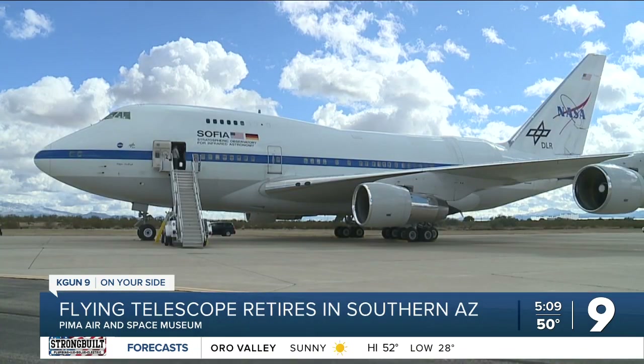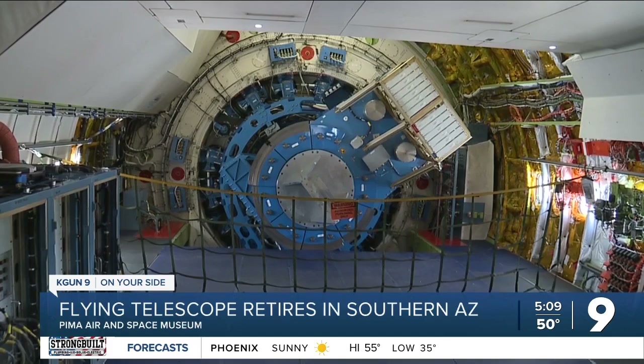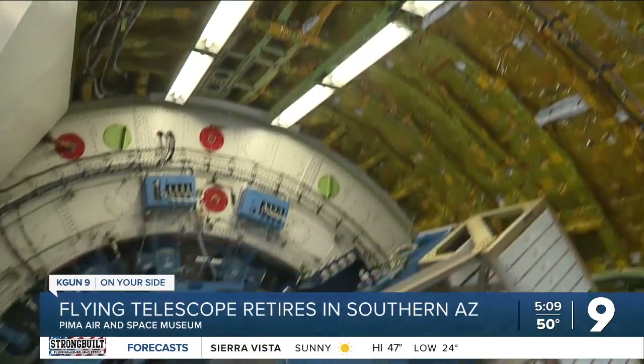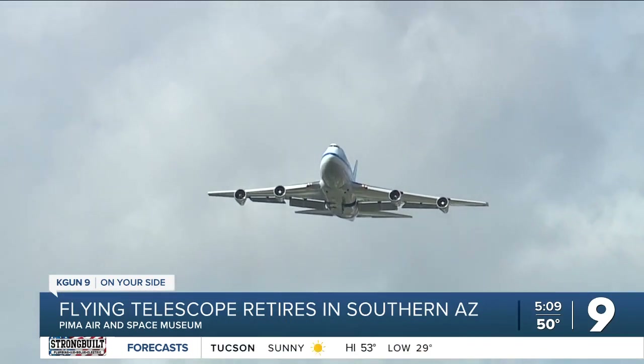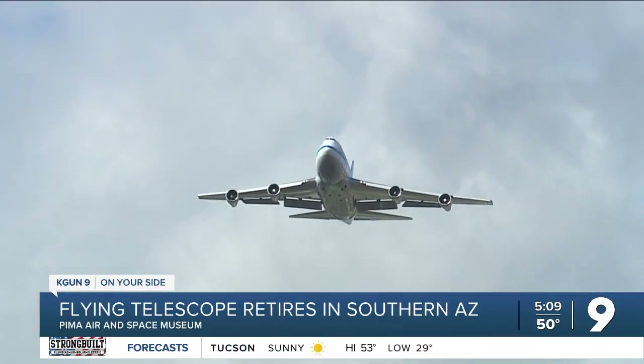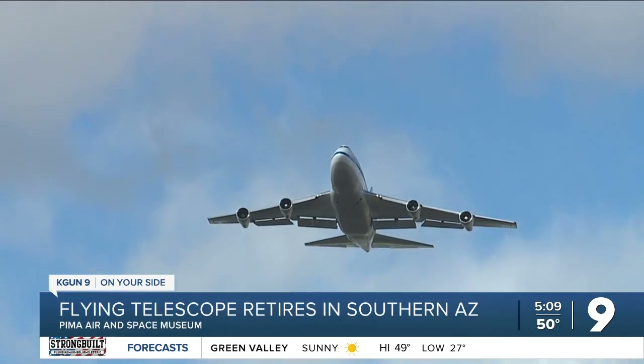But after more than 900 flights, NASA and its partners at the German Space Agency decided to devote SOFIA's budget to other ways to explore space. That led to SOFIA's last flight to Davis-Monthan, where it's easy to tow the plane to the Pima Air and Space Museum, for pilots Liz Ruth and Jim Less.